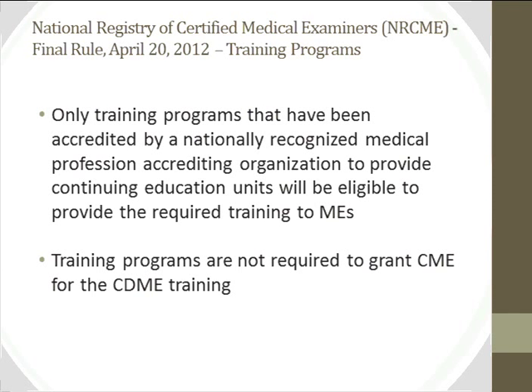Training programs only need to be recognized by a national organization to provide continuing education units — they do not need to be approved by FMCSA. Training organizations will be listed on the FMCSA website once registered. They may, but are not required to, provide continuing education units as part of their training.